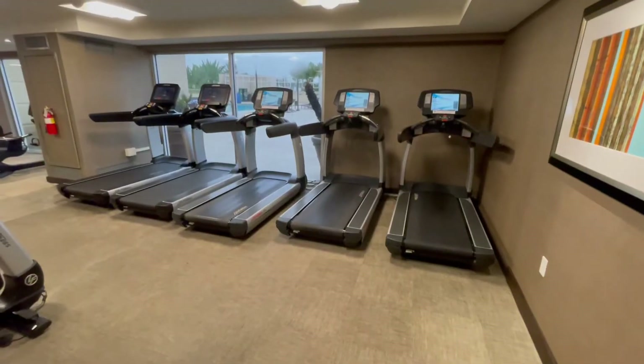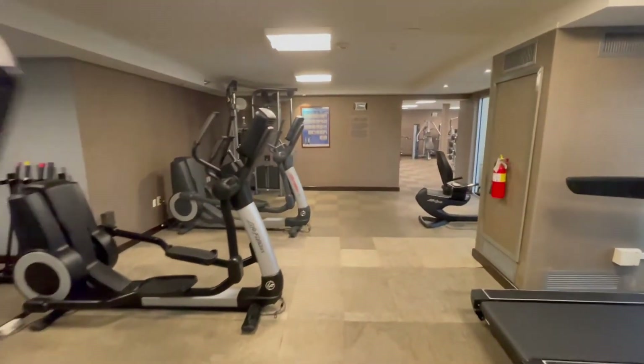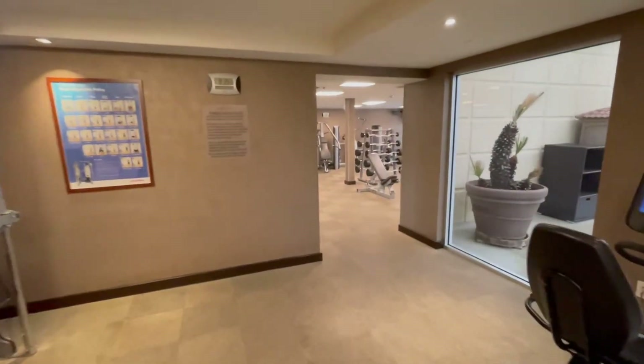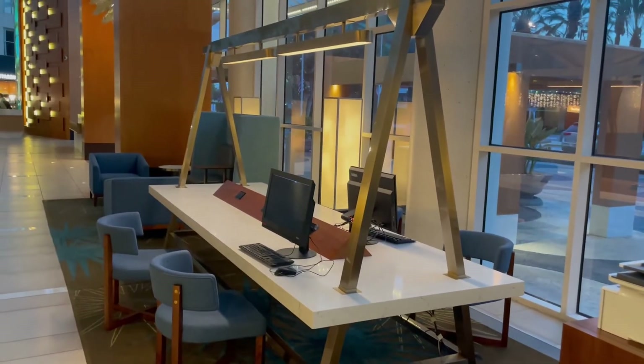Now let's take a look at the gym. It's a pretty decently sized gym — not the newest equipment, but everything seemed to be in pretty good shape. Free weights, machines, etc. Pretty much your standard hotel gym.